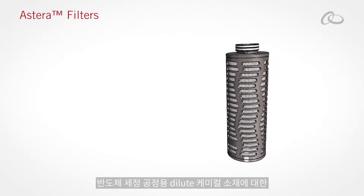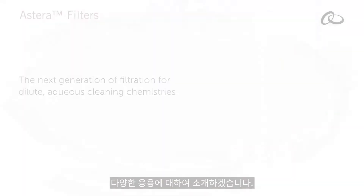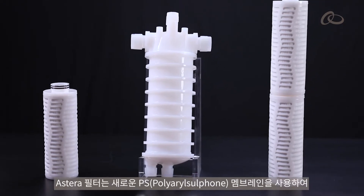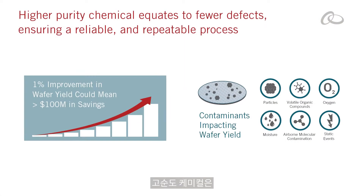Welcome to the versatility of Astera Filters, the next generation of filtration for dilute aqueous cleaning chemistries. Building on Integris' filtration portfolio, Astera Filters take chemical purity to the next level with a new polyaryl sulfone membrane. Higher purity chemical equates to